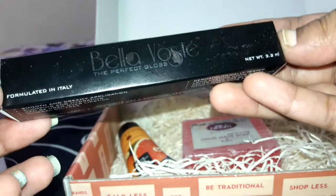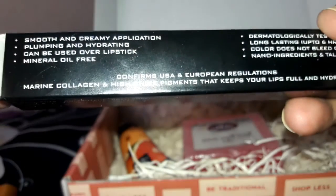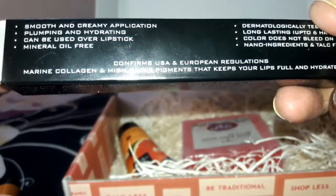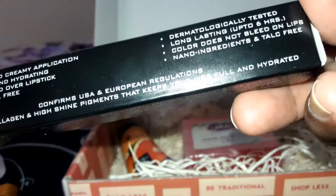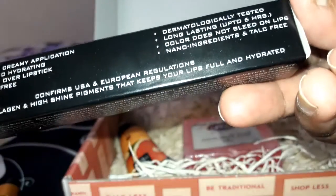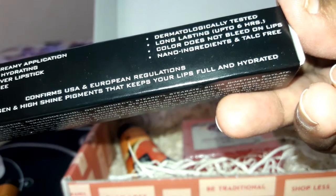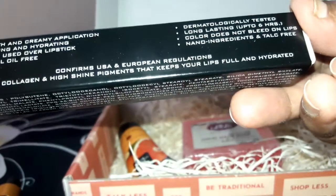Reading out the details: this is a smooth and creamy application, plumping and hydrating, can be used over lipstick, and it is mineral oil free, dermatologically tested, long-lasting up to 6 hours, color does not bleed on lips, and it is nano-ingredients and talc free.